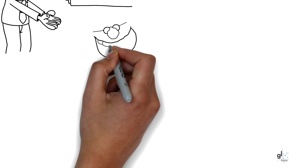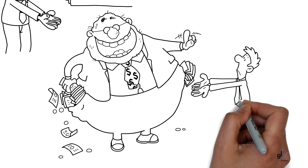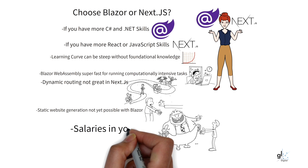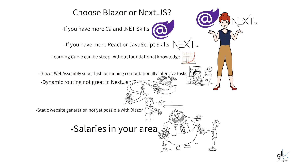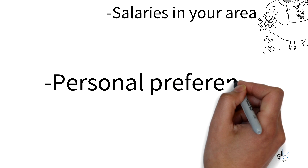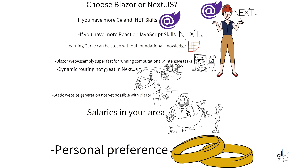For aspiring web developers just starting out, perhaps salary could be your main criteria. You could simply research salaries for Blazor and Next.js developers paid by companies near the area in which you live. Perhaps it just comes down to personal preference — you just prefer the way code looks in one of these technologies. Whatever the case may be, even though I have a bias toward .NET, C Sharp, and Blazor, I believe you cannot go wrong with learning Next.js.